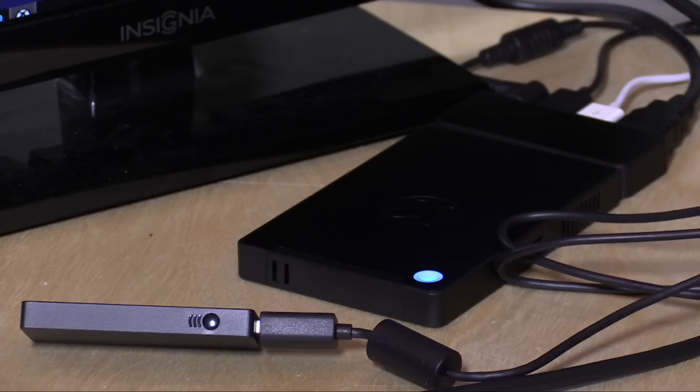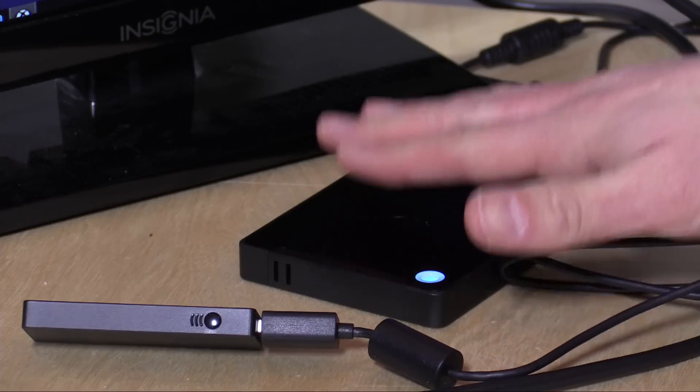Hey everybody, it's Lon Seidman. As expected, a lot of you were curious about the Kangaroo Mini PC. We'll probably be having a couple of follow-up videos on this product, but today we're going to look at in-home game streaming, both with the Xbox One as well as Steam. This only costs $50 more than the $50 Steam Link, so for $100 you get a computer and a game streaming device. It's amazing how many choices we have now.